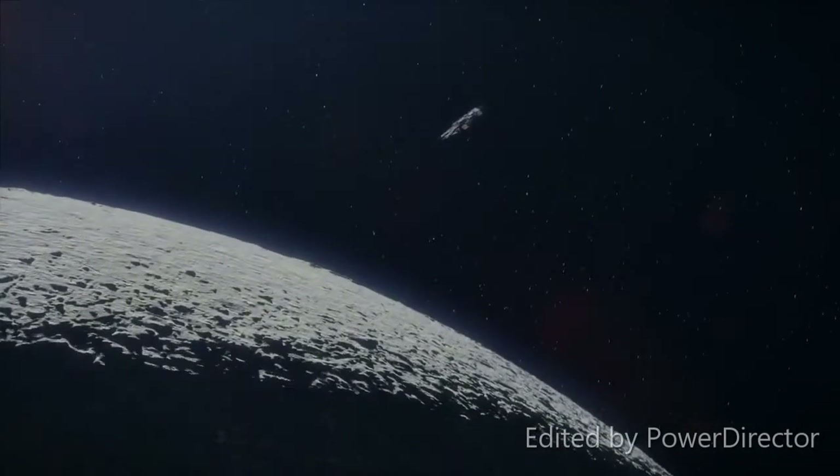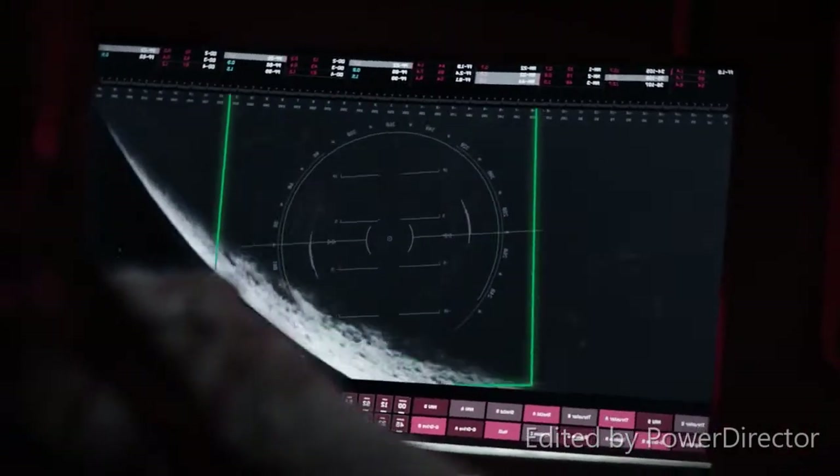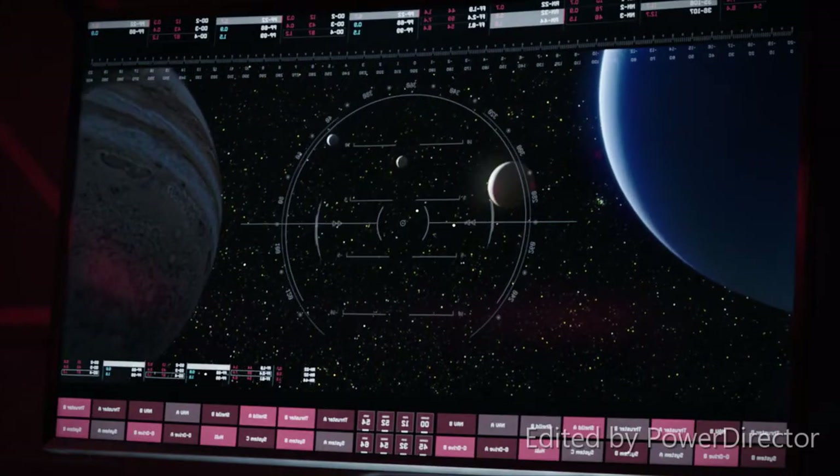Pssst, pssst, pssst — sounds like spaceship farts. Getting this right involves some math, of course, but nothing too hard for your onboard navigation AI.